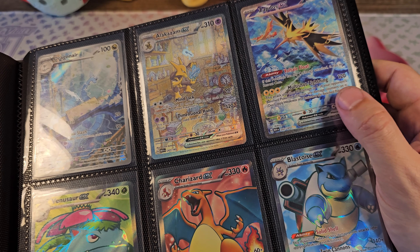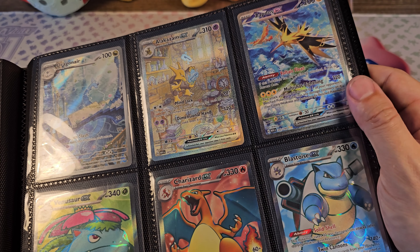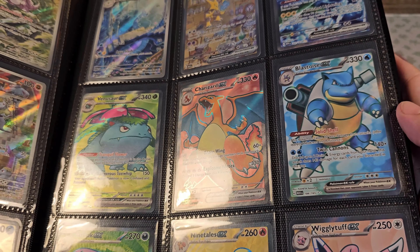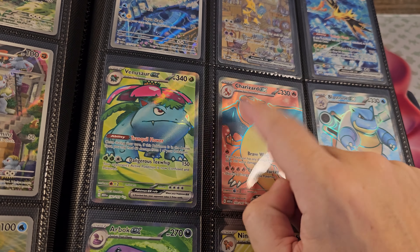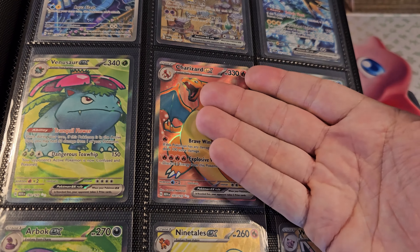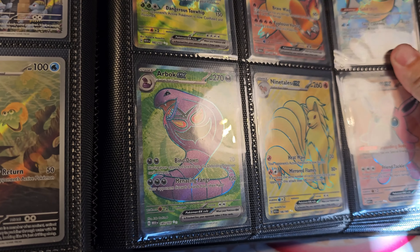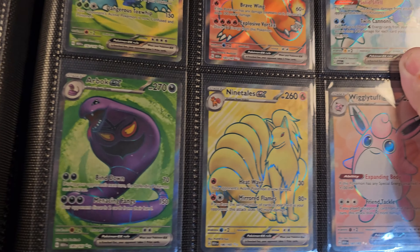Zapdos — also pretty expensive, I believe it is 50 euros right now. And then Venusaur, Charizard, and Blastoise next to each other. I also pulled Blastoise myself. Venusaur and Charizard I had to buy — and guess what, Charizard is the most expensive again. I also really like this Arbok card; I think it's because the purple and green just look very nice.